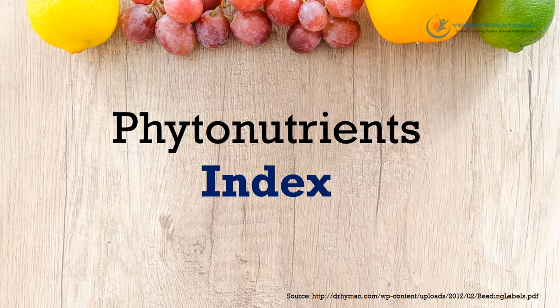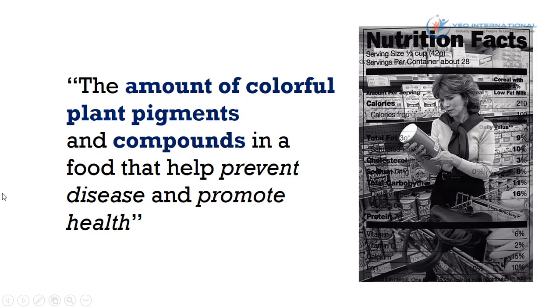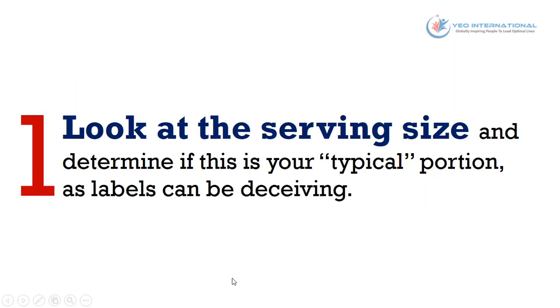Moving on to the phytonutrient index. The phytonutrient index is a measurement of the amount of colorful plant pigments and compounds in food that help prevent disease and promote health. This will come in handy when you're selecting food items from the grocery store.